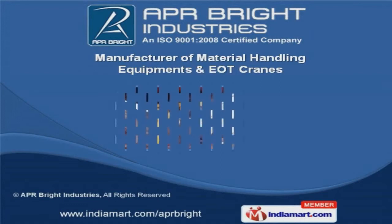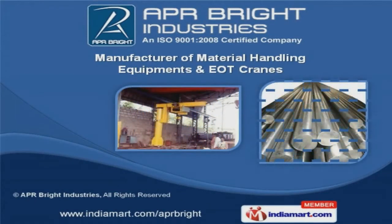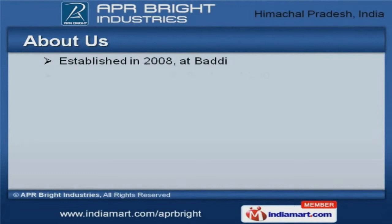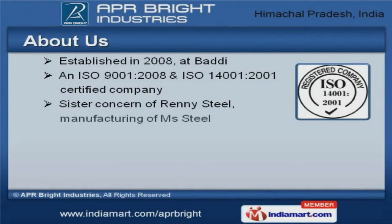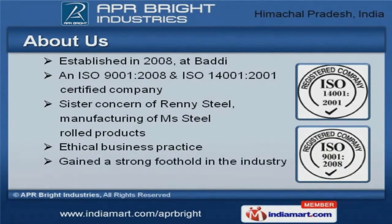Welcome to APR Bright Industries, manufacturer of material handling equipments and DOT Cranes. We are an ISO 9001-2008 and 14001-2001 certified company, established in 2008. Rennie Steel, manufacturing of MS steel rolled products, is our sister concern.